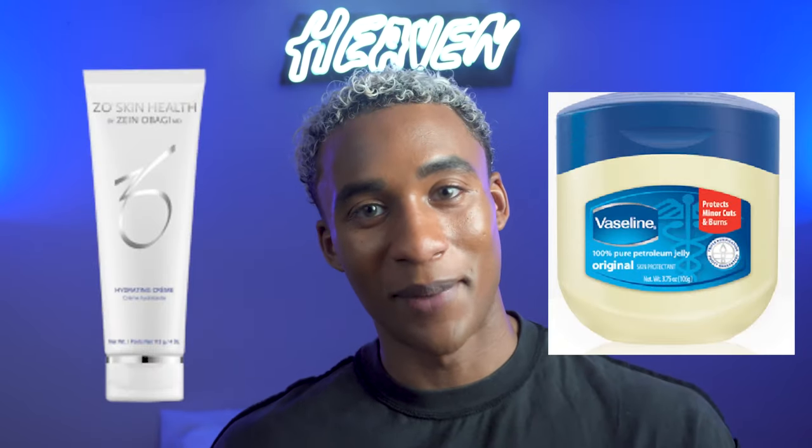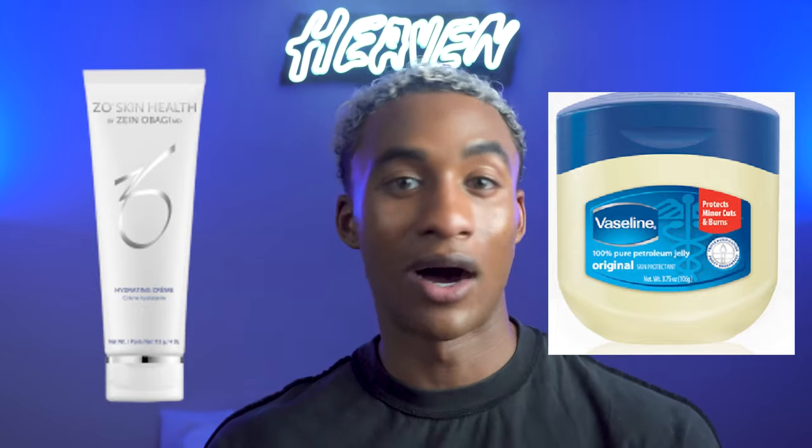For something like that, I have to switch to Zoe Skin Health Hydrating Cream and I have to mix it with Vaseline, and for those four months I have to just moisturize my skin constantly — I'm talking like two, three times a day. So my skin is extremely dry.